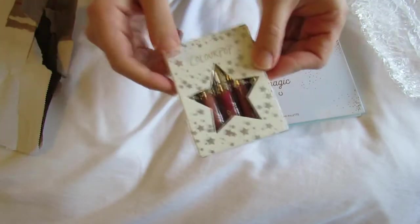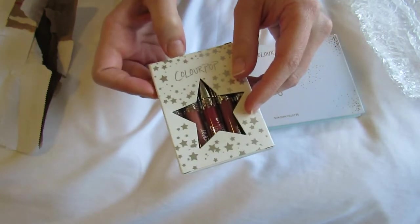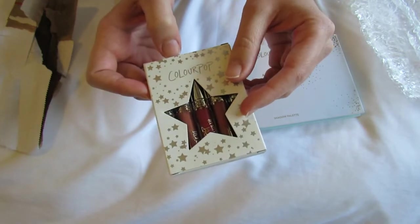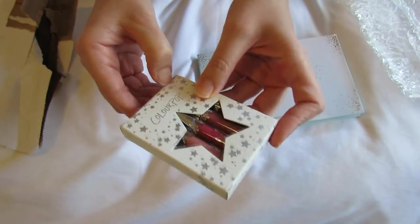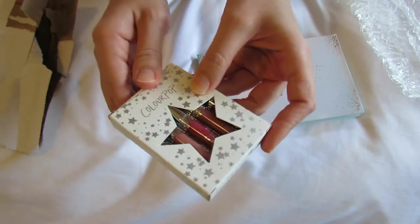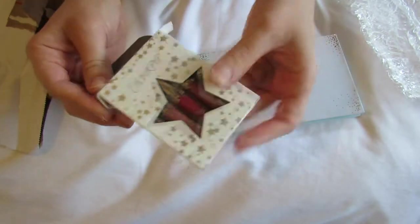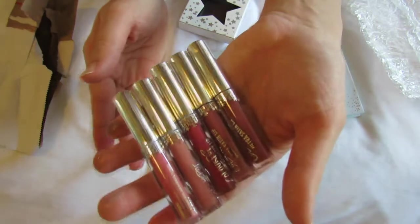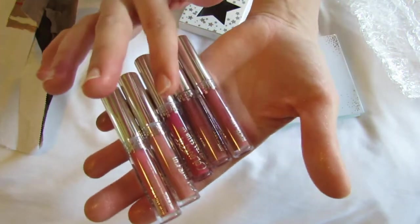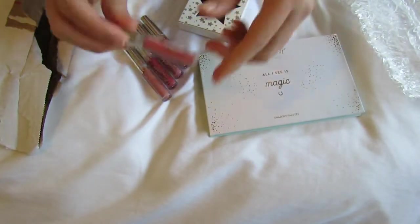They also have some great little lip sets. I've actually gotten some of their full-size lip products, and the full-size lip products are pretty huge. If you're someone who already has a lot of lip products, there's just no way you're going to get through a whole tube of Colourpop lip product, especially since a lot of their shades are designed to last 8 to 12 hours. So getting one of these little mini sets is great — it's still a lot of product, you get to try a bunch of different shades, and you can fit them in your purse.